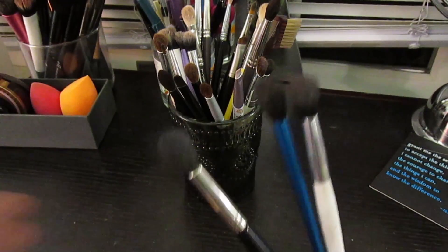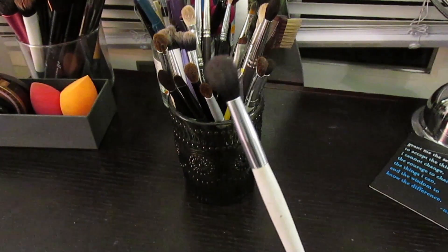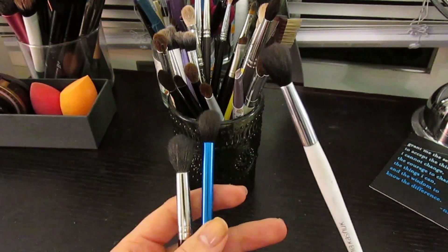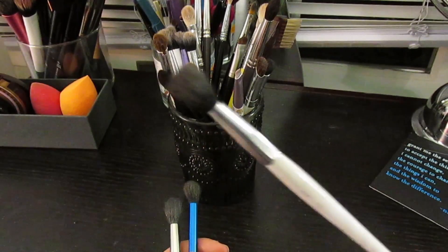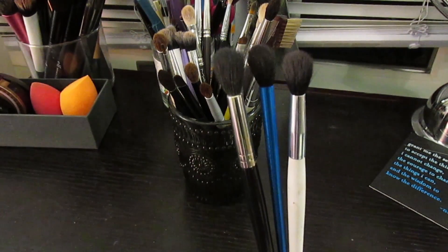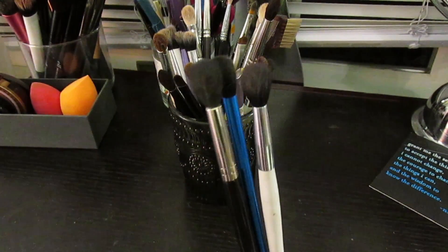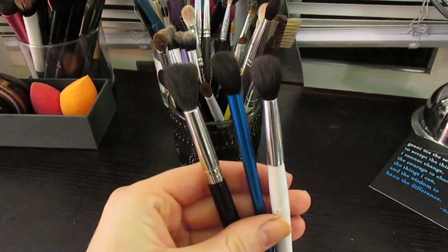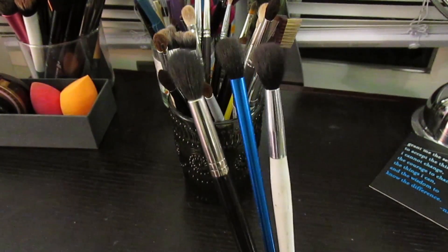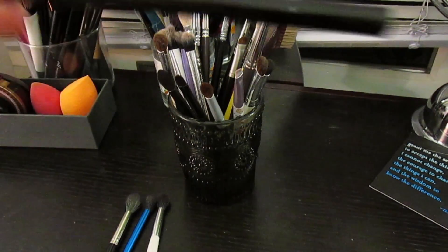Everyone needs a fluffy brush - it was a type missing in my collection for a long time. I first got the Sonia Kashuk one, which is probably around five to seven dollars. This is the one I love most out of the three and would want more of. Any fluffy brush is great for putting that crease transition blending shade down. I'd recommend starting with the Sonia Kashuk.